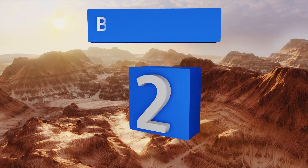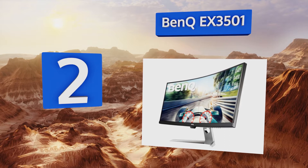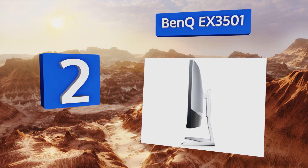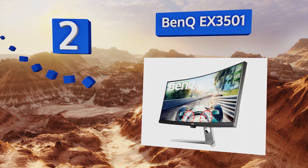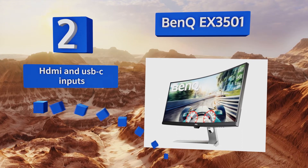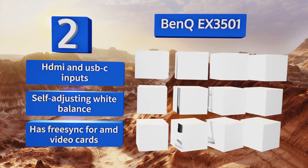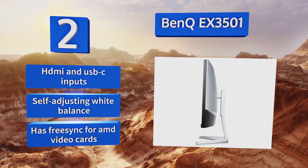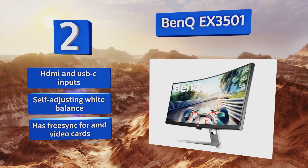At number two, from a designer dedicated to enthusiast-level equipment, the BenQ EX3501 is the kind of display that hardcore gamers dream about. It is a tiny bit pricey, but the brightness, color reproduction, and blur-free movement easily justify the cost. It's equipped with HDMI and USB-C inputs, a self-adjusting white balance, and FreeSync for AMD video cards.